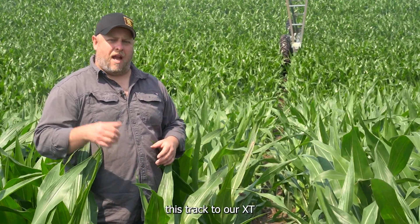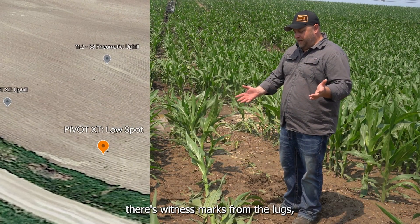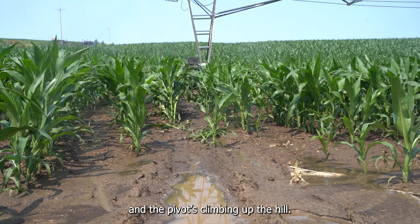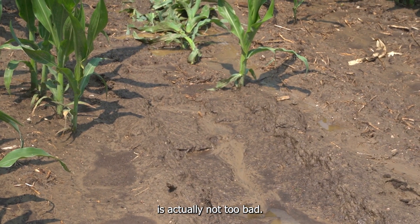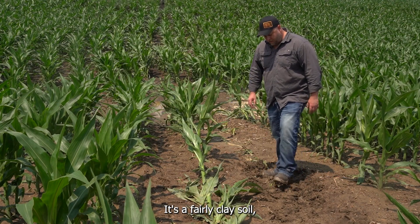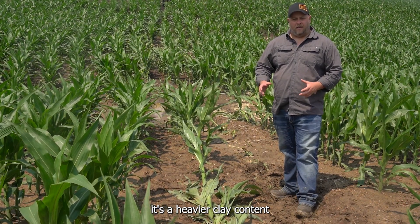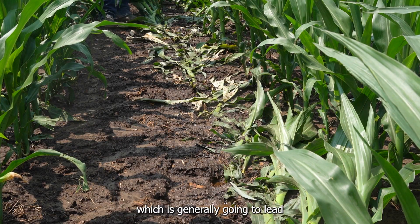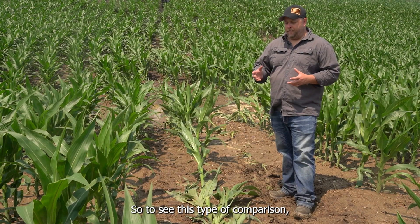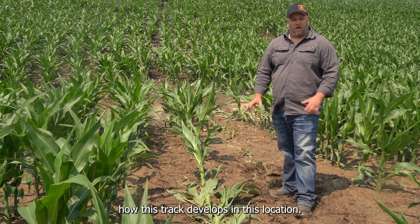Let's go take a look and compare this track to our XT track in the same field. In comparison to the pneumatic tire, this is our Pivot XT track. As you can see, there's witness marks from the lugs, but it's really not that well-defined. You can see the water where the pivot just went through, and the pivot's climbing up the hill. This track, in comparison to our pneumatic, is actually not too bad. It's a fairly clay soil, which is a heavier clay content portion of the field, generally going to lead to the tire packing up a bit more, a deeper track, or more prone to rutting. So to see this type of comparison, I'm pretty happy with it. We're going to follow it as we go through the season and really show you how this track develops in this location.